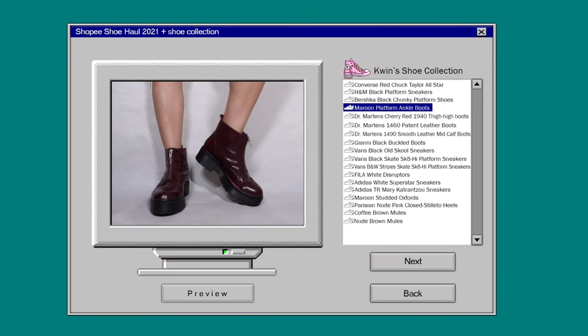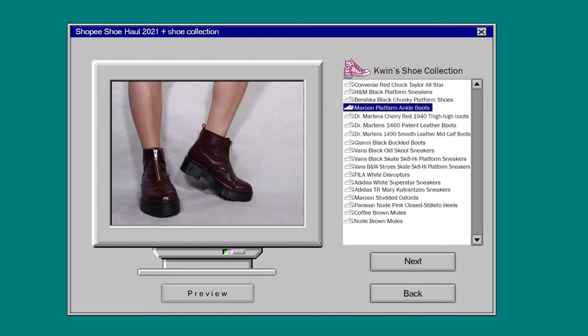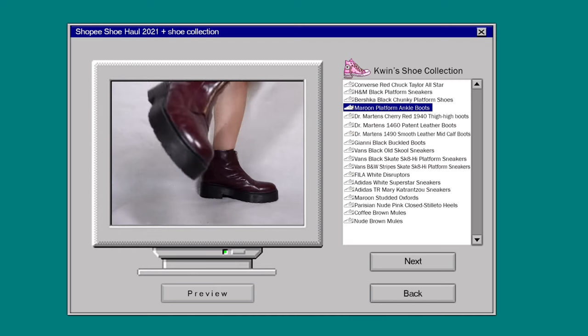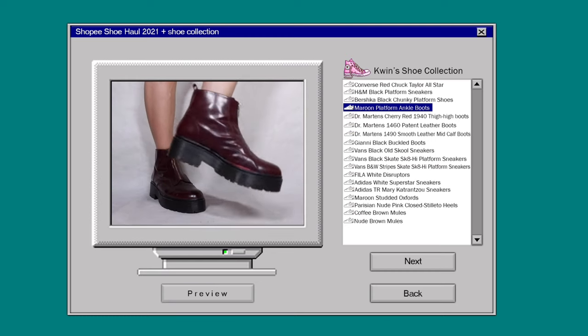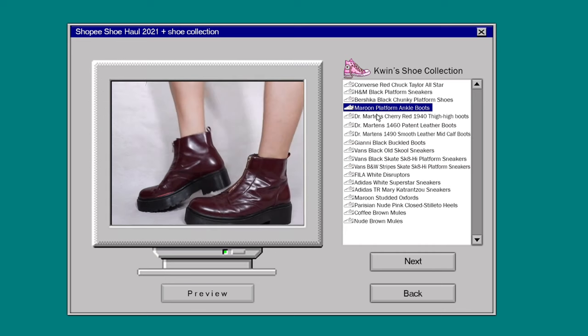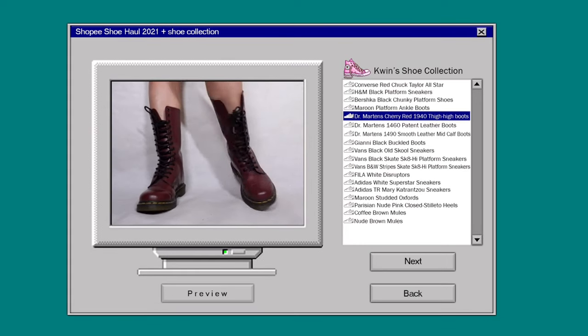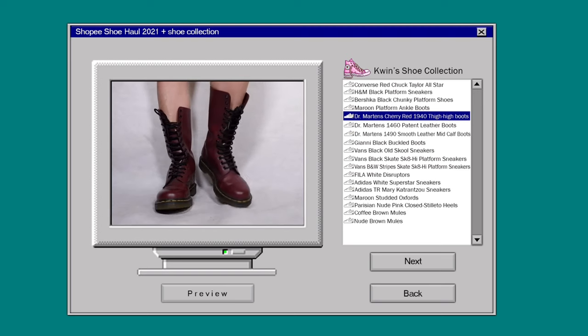These are one of my favorite and rare good shoe finds at our local thrift store. It's been so long but they're really comfortable and stylish — you know, majority of my choices. These are the absolute definition of staple footwear.